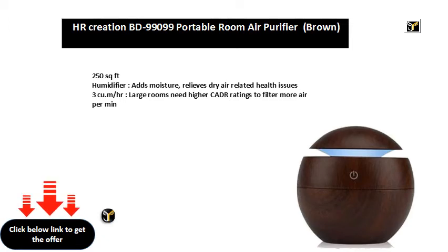3 CU.M/HR. Large rooms need higher CADR ratings to filter more air per minute.